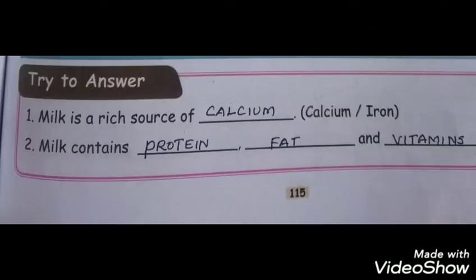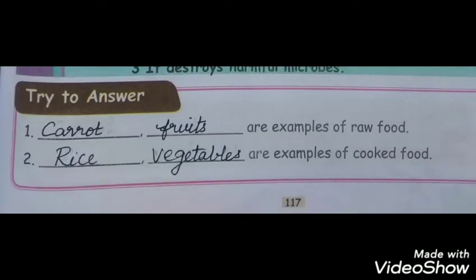Try to answer. Milk is a rich source of calcium. Milk contains protein, fat and vitamins. Carrot and fruits are examples of raw food. Rice and vegetables are examples of cooked food.